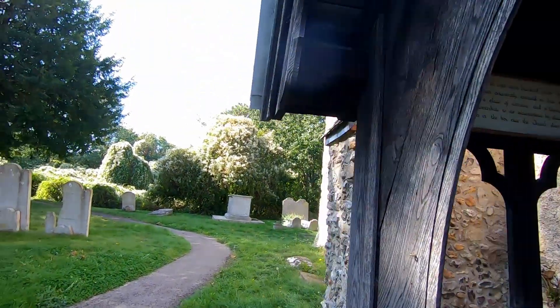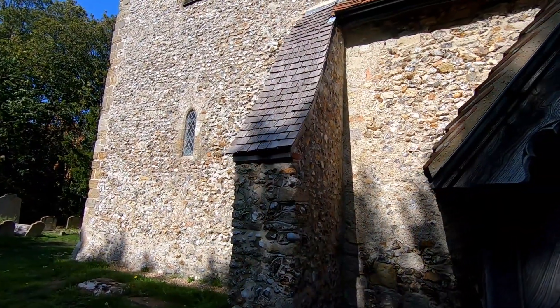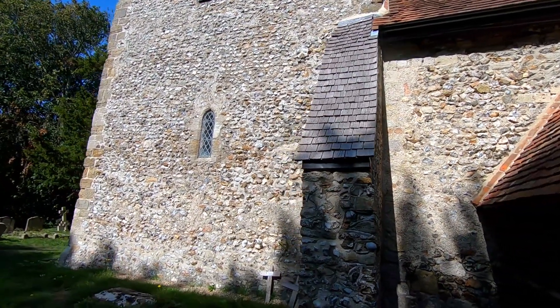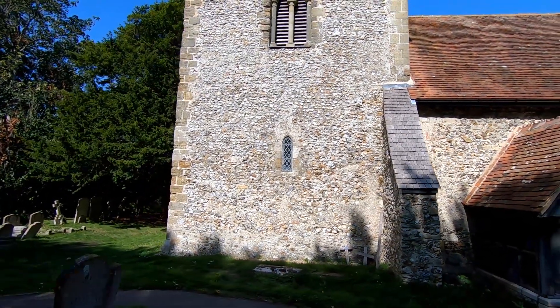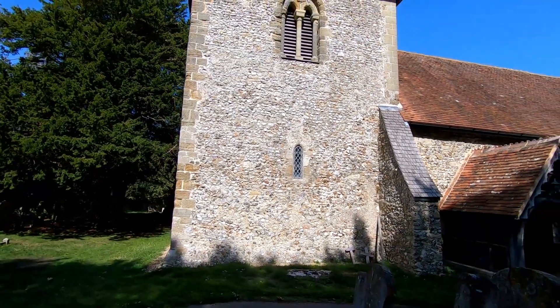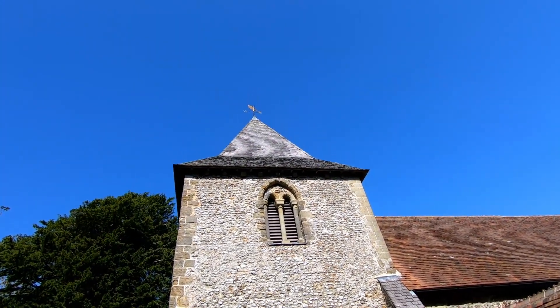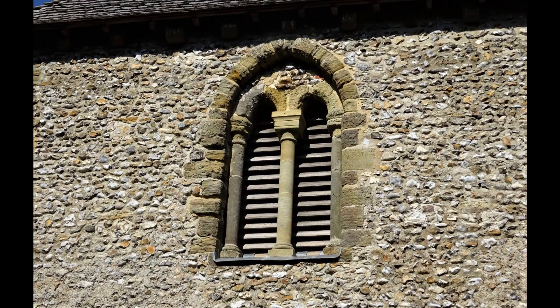Unfortunately there is not a donation box there. I've spotted an interesting buttress here that's got wood shingle as a cap. As I back away from the tower, you can see that it's constructed mainly of flint, and as I tilt up the tower roof is all of wooden shingle. You've got the old stone mullions — very old stone mullions — around there.